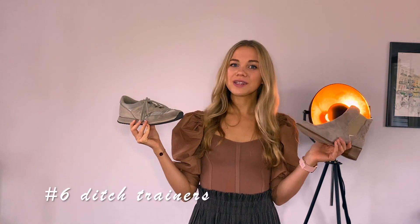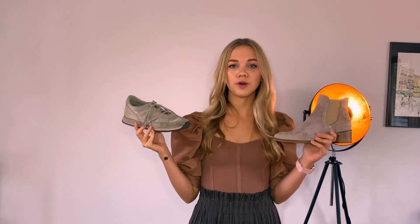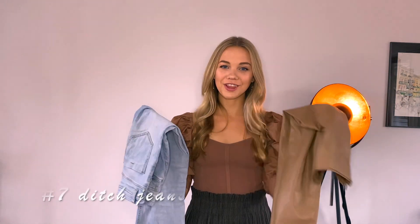My next tip is to literally elevate yourself: swap trainers for boots. Not only will this make you look more elegant and put together, but it will also improve your posture. That little heel gives you a height boost, which results in better posture, and your overall appearance will look more sophisticated and polished — improving the overall impression you give to others.